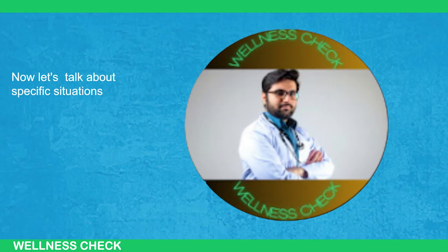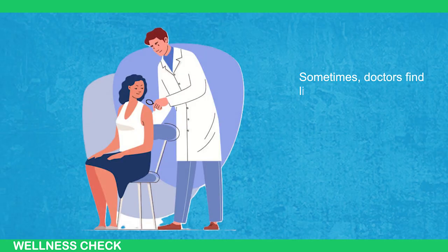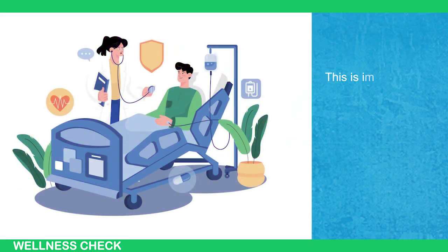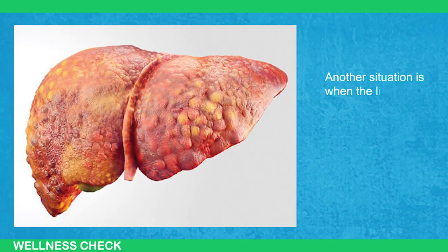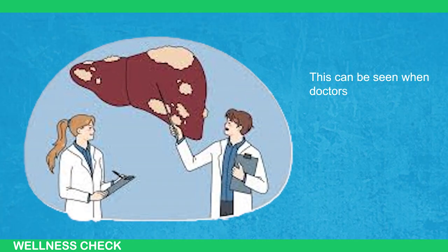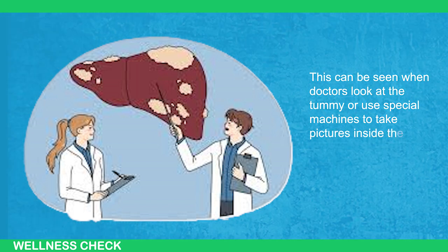Now let's talk about specific situations that can happen with liver cancer. Sometimes doctors find liver cancer when they are looking for other problems. This is important because it shows that routine check-ups are really useful. Another situation is when the liver gets bigger because of the tumor. This can be seen when doctors look at the tummy or use special machines to take pictures inside the body.